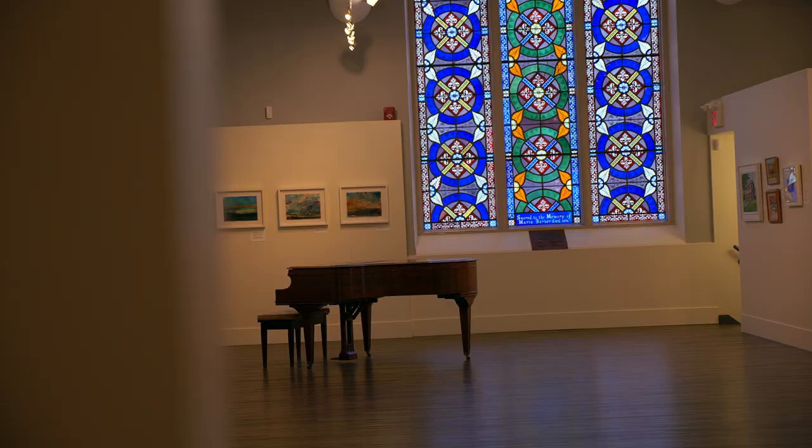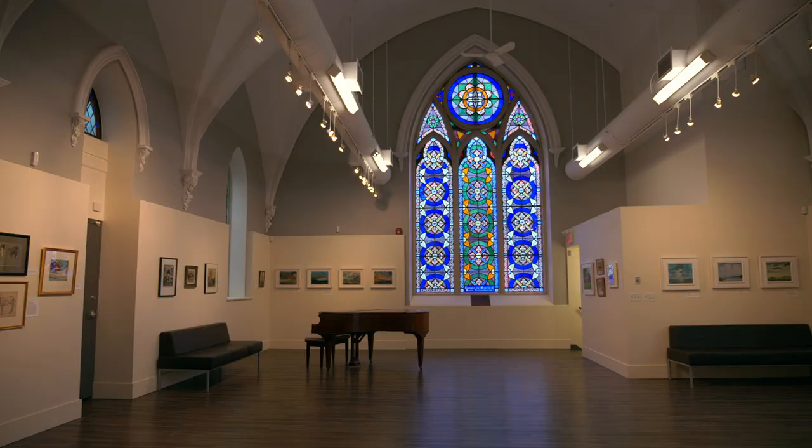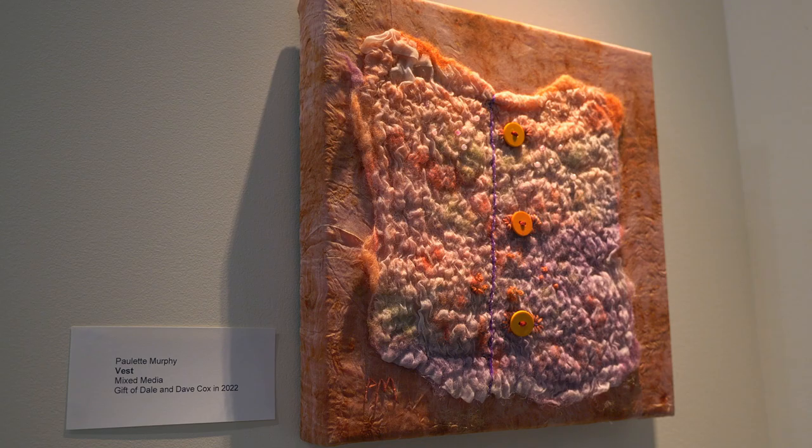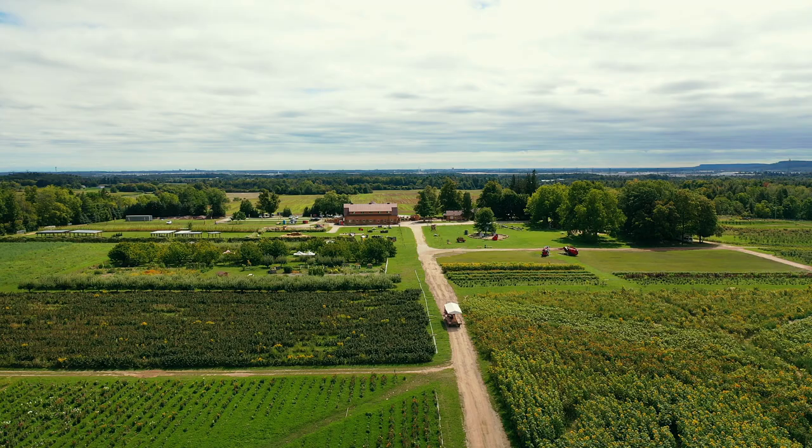Another hidden gem in Georgetown is the Helsing Gallery. This art gallery is located inside the public library and features rotating exhibitions of local art, private collections, and traveling exhibitions.